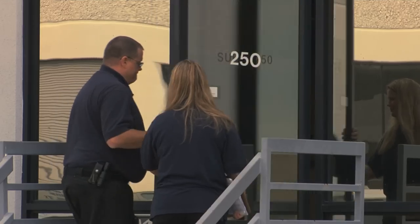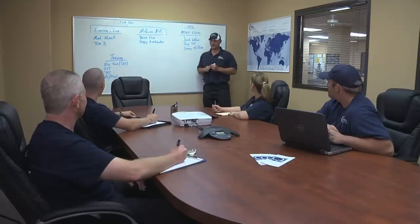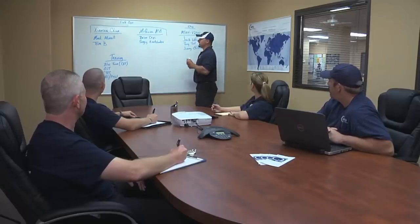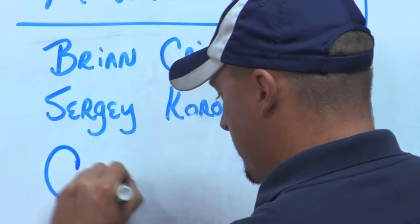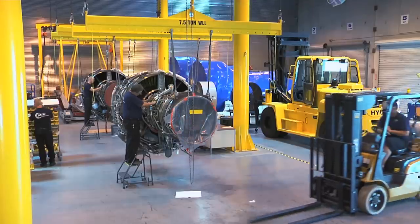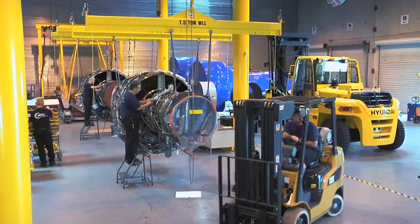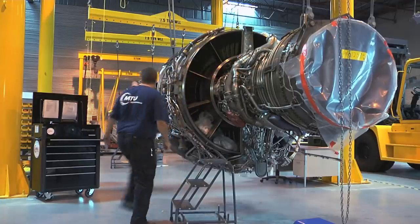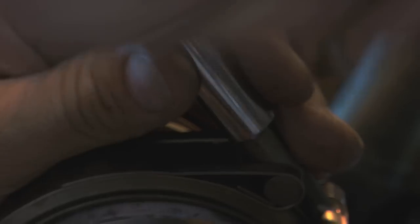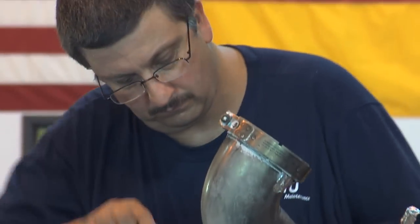MTU Maintenance Dallas is located right next to the Dallas-Fort Worth Airport and specializes in worldwide engine on-site support. MTU's portfolio includes boroscope inspections, top case repairs, damaged fan blade replacements, on-wing module replacement and the removal and installation of engines.